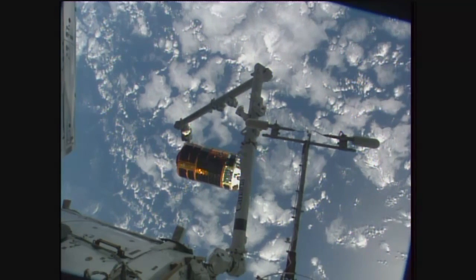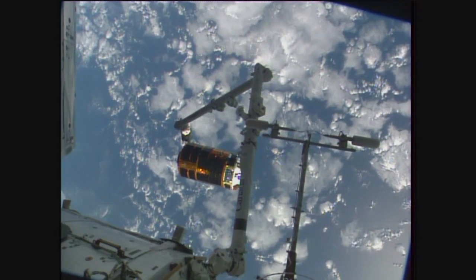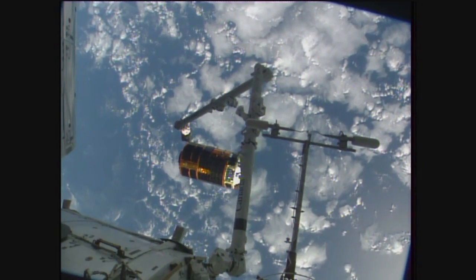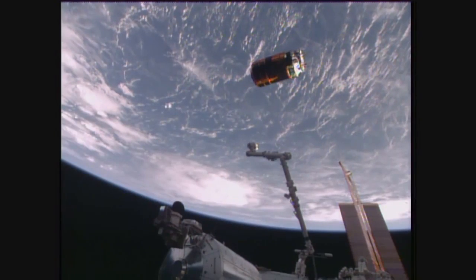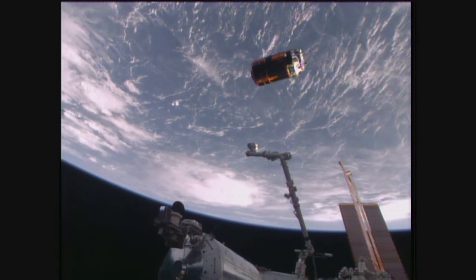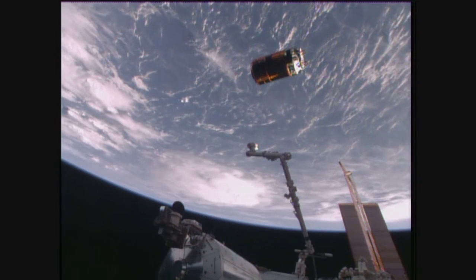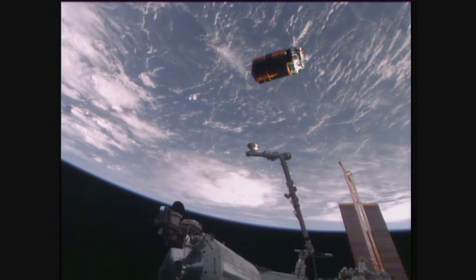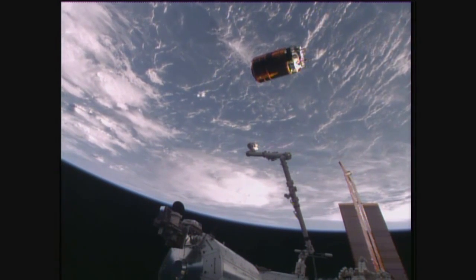The next burn is about to happen in just about eight and a half minutes. A good view of HTV carrying one and a half tons of cargo, including some of the nickel-hydrogen batteries that have been removed and replaced with lithium-ion batteries — far more efficient — which were taken up on HTV when it launched on December 9th of last year.